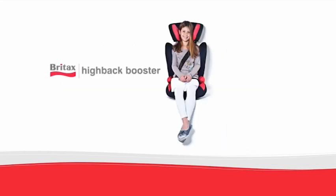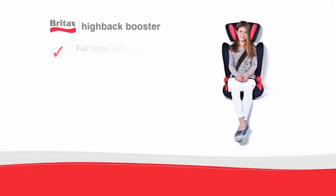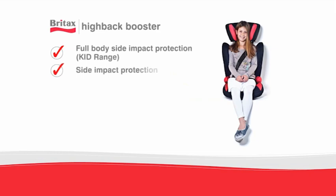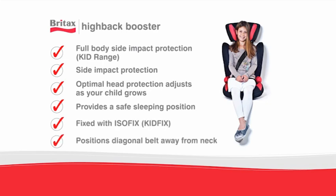Britax high-back booster seats offer side impact protection and the adjustable headrest protects children's head and neck even when they sleep. All Britax high-back booster seats ensure that the lap and diagonal belts are correctly positioned over your child's pelvis and shoulder.